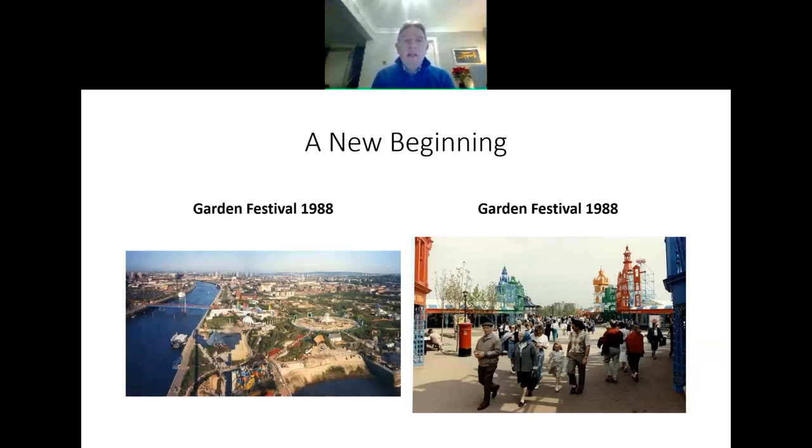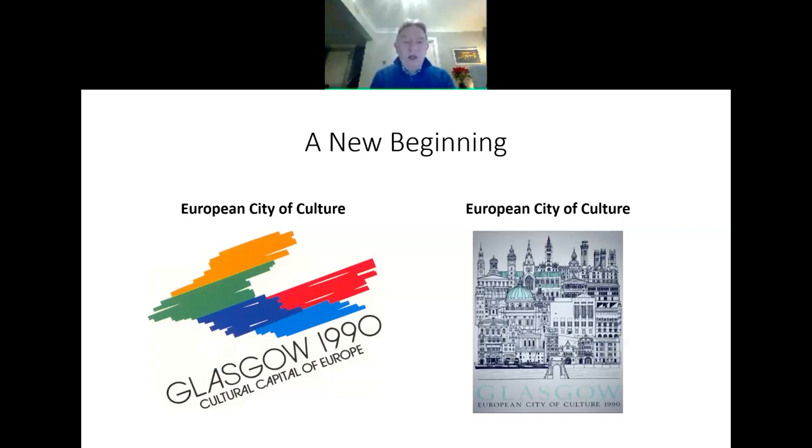Glasgow got an accolade in 1988 when it was chosen as the location for the Garden Festival. Some people were cynical at the time about Glasgow being able to accommodate this, but they did. It was over on the south side in the area of the former Prince's Dock, and the Garden Festival was built. It was an enormous success — absolutely huge. People visited, the numbers were great, it ran from spring through to late summer, and it was fantastic. Two years later, Glasgow got the European City of Culture Award, and that was a real wow factor for the city.